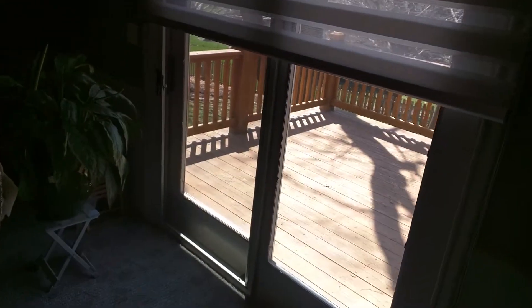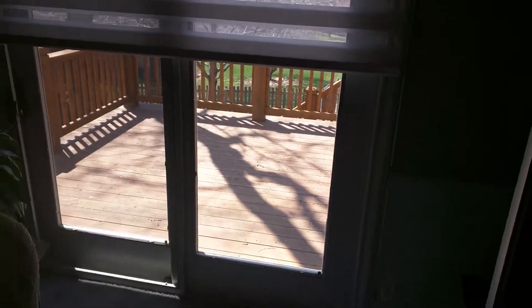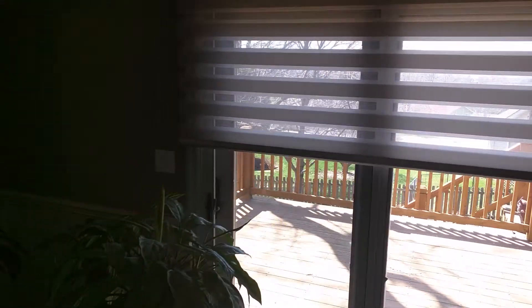This patio door is original — it was a dark brown sliding patio door. Kind of hard to tell with the way the sun's coming in, but we painted that up as well.